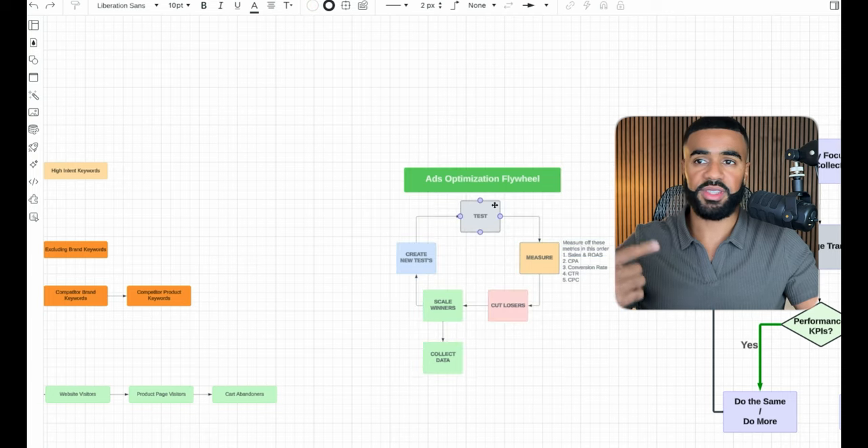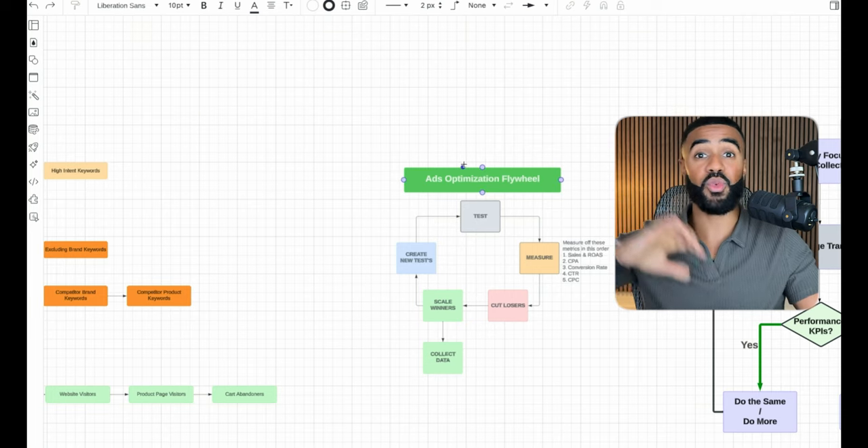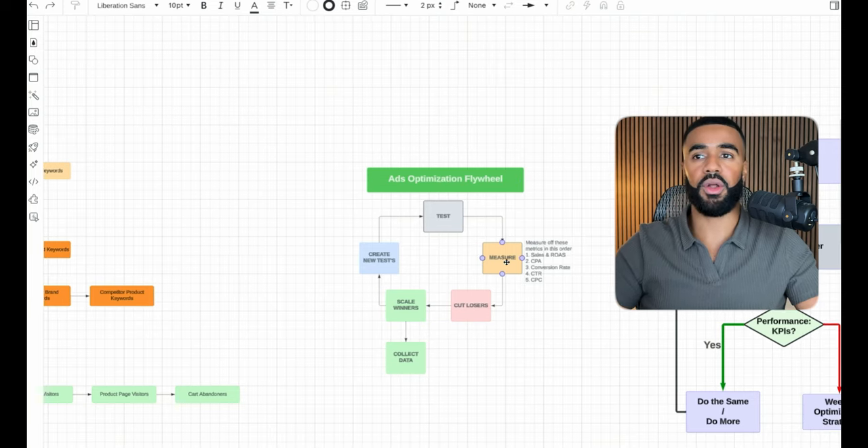This is the ads optimization flywheel we use. Whenever we roll out a new test, it's created based on insights gathered from what's currently working in the market, or insights the brand previously had on what's worked or hasn't worked. Once in the testing phase, we measure performance — current sales, ROAS, CPA, conversion rate, click-through rate, cost per click, and more. After measuring, we cut anything not performing, and scale and allocate more budget toward whatever is performing well and what we consider a winner.